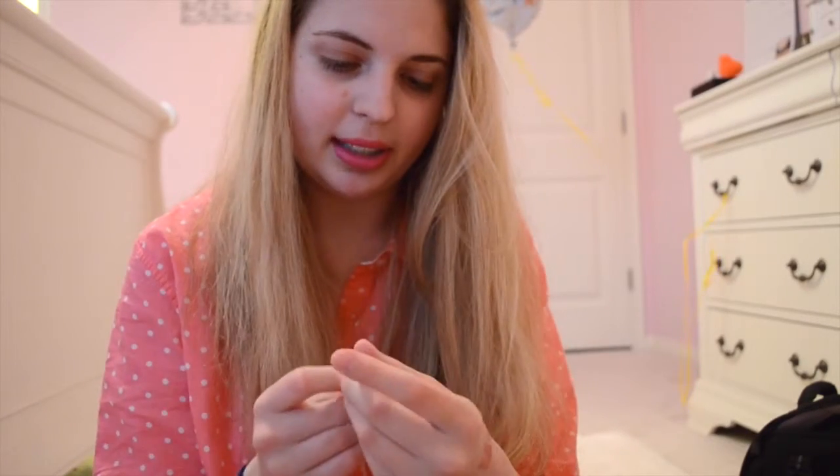Next, this is the most disappointing product — this is the Tarte lip pencil. I was so excited to receive this but it is literally so dry it breaks off when you try and use it. I looked at the reviews to see if it was just me and tons of other people were saying the same thing. I tried to swatch it — it broke off in a chunk right there, and that's what happens every time I try and draw it on my lips. So not a very good product — it's very hard to use and it really tugs on your lips.